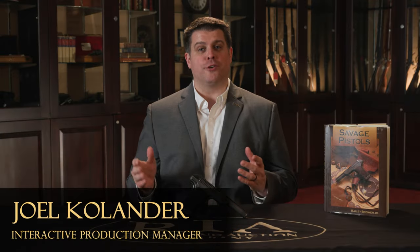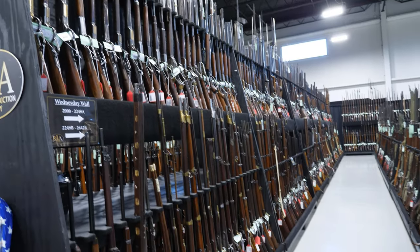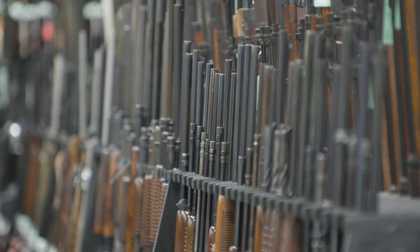Hello, firearms friends. Joel Kolander here for Rock Island Auction Company, here to talk to you about one of the U.S. military guns in our upcoming February 14th through 17th Sporting Collector Firearms Auction. That's four days long — it's going to be over 7,300 guns in four days. If you like gun shows, this is the biggest gun show you've never been to. There's plenty of everyday guns and wonderful pieces of collector memorabilia like this.